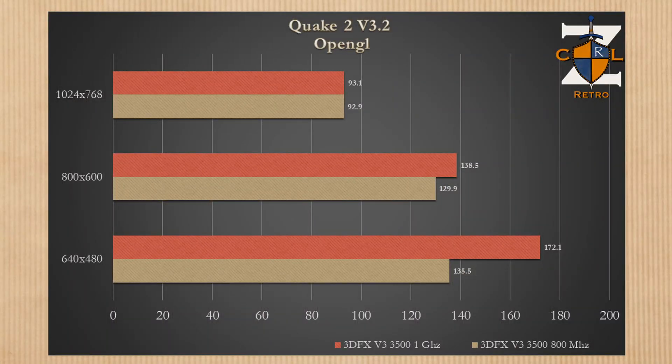Next, Quake 2 with the OpenGL API — a similar story. We're looking at a 27% increase at 640×480. Moving to 800×600 we see about an 8–9 frame difference, roughly 7% increase. At 1024×768 we finally reach the limits of what the Voodoo 3 3500 can handle, so if you're playing at higher resolutions a 1 gigahertz build is not needed.